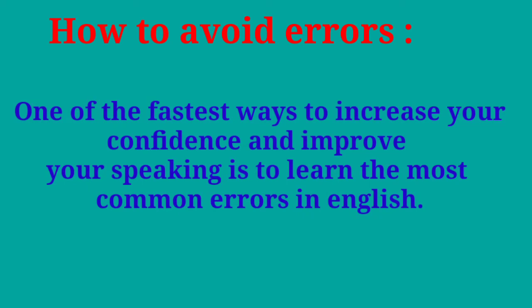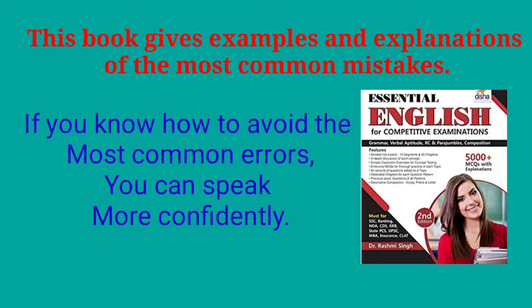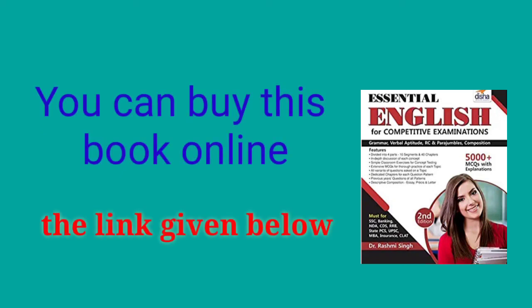Although your conversation partner can help to correct your mistakes, one of the fastest ways to increase your confidence and improve your speaking is to learn the most common errors in English. This book gives examples and explanations of the most common mistakes that English learners make when speaking and writing, so you are sure to benefit from it no matter what your level is. If you know how to avoid the most common errors in English, you can speak more confidently without being afraid of making a mistake. You can buy this book online.